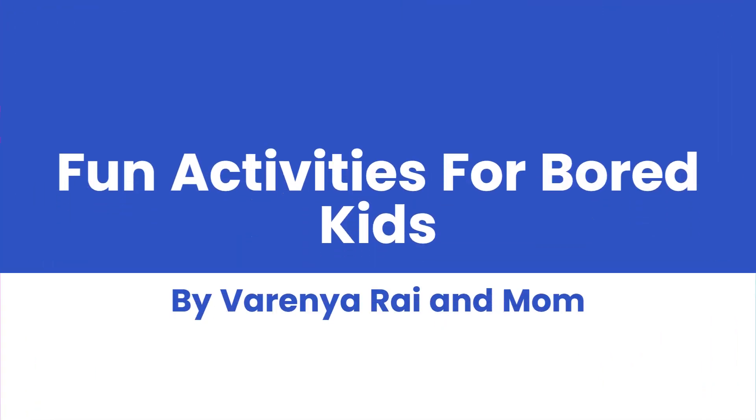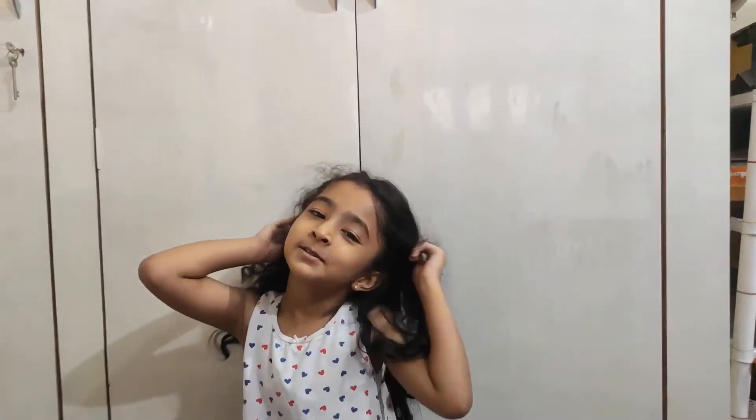Hello parents, welcome back! Today's topic is fun activities for bored kids. If your child says that he is bored, then ask him 5 things.